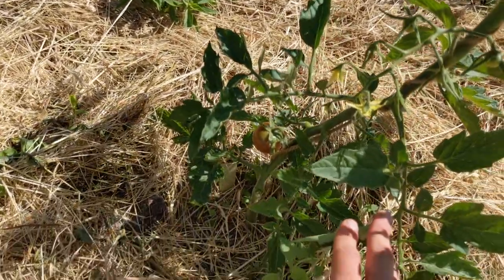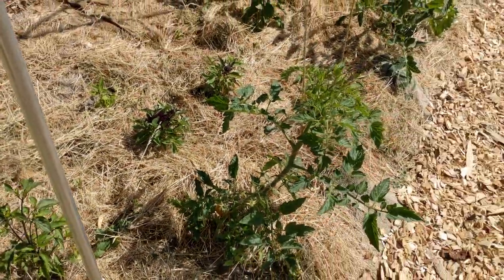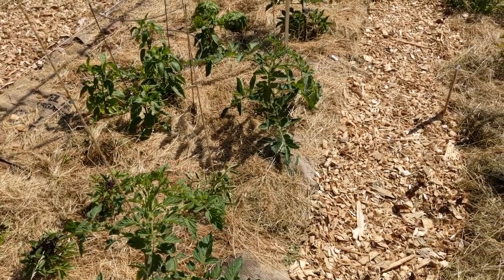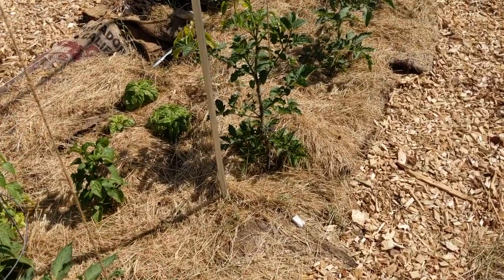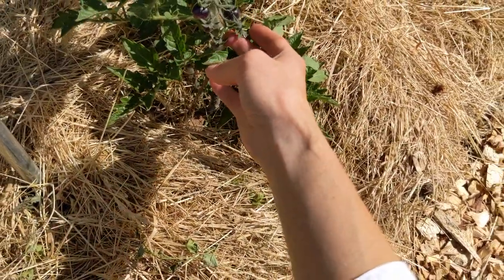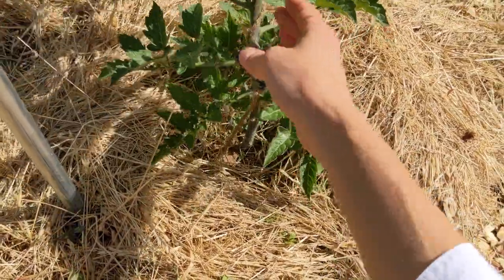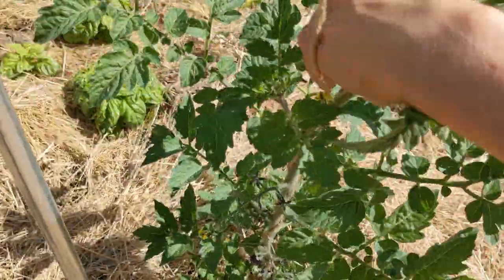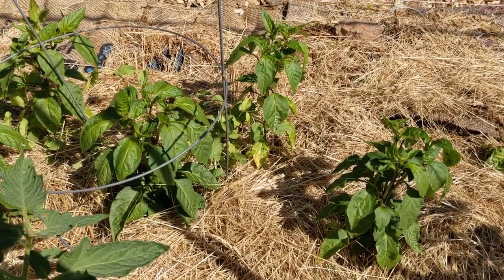This one is Black Cherry and I can already see fruit. I'll be doing a separate video just focusing on tomatoes, but I want to show one more — this one is a blueberries variety and look how thick that stem is! I'm just weaving it through while I'm here because it keeps putting on new growth.